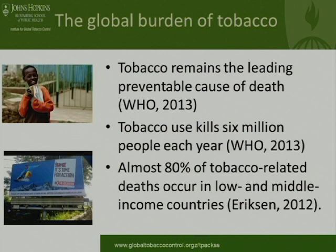Now moving from branding to the issue of why it's important to be doing this work in the countries we're working in — thinking about the global burden of tobacco. A few basic statistics: tobacco remains a leading preventable cause of death. It kills approximately six million people a year, and increasingly those deaths occur in low- and middle-income countries. About 80% of tobacco-related deaths occur in low- and middle-income countries.